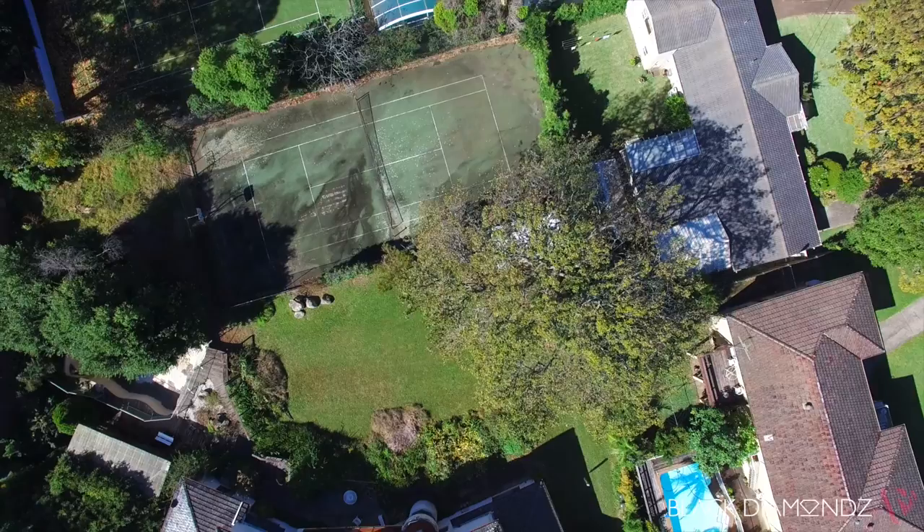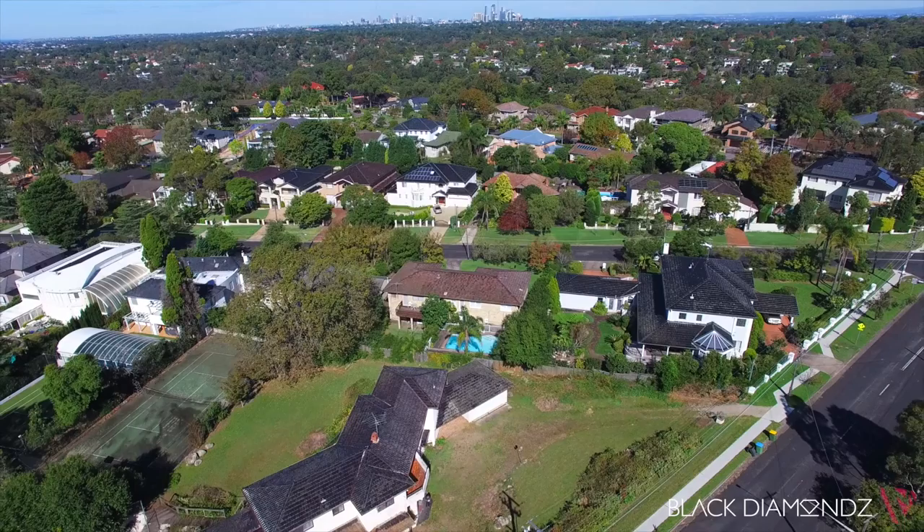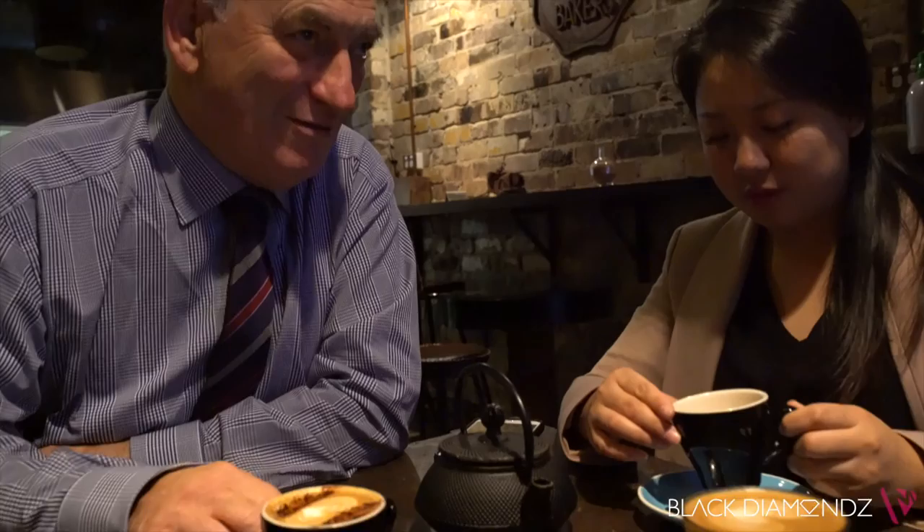The property also has a full-size tennis court, swimming pool, poolside cabana and a choice of private outdoor areas for entertaining. There are so many options here.